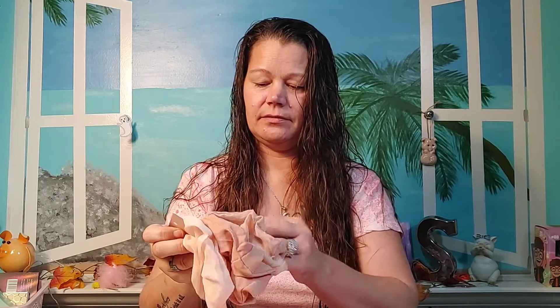First thing in the bag — scrunchies! I picked these; I figured maybe I'll start wearing scrunchies. I saw a couple of pretty colors. I thought they were nylons when I first looked. You get five scrunchies — I'd probably wear these three. I'm not really about brown, but they feel very nice.